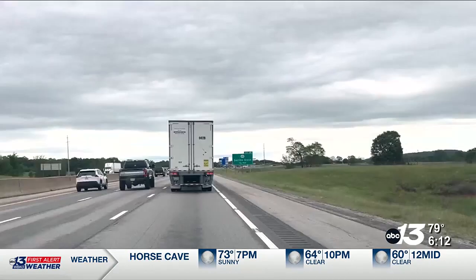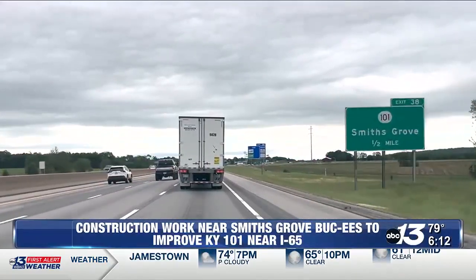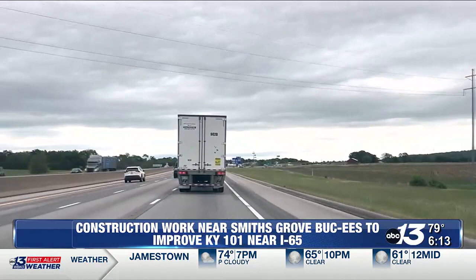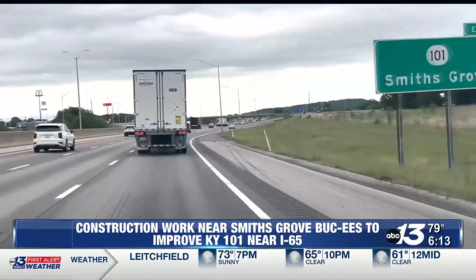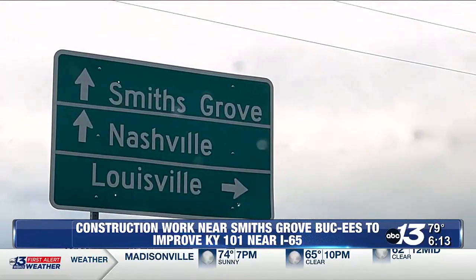As work continues on the new Buc-ee's in Smith's Grove, crews are also working on a project to widen and improve State Route 101 near I-65. The Kentucky Transportation Cabinet says construction work includes widening the northbound and southbound I-65 off-ramps at the exit 38 interchange, installing new traffic signals at both ramps, and building additional lanes and a roundabout on State Route 101.